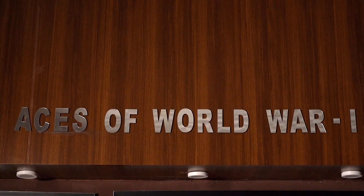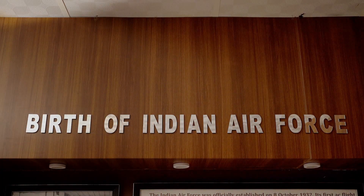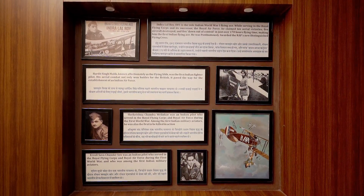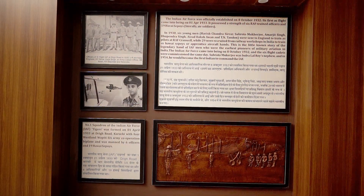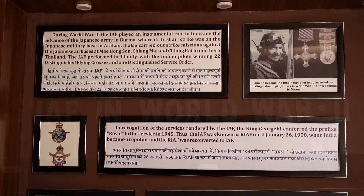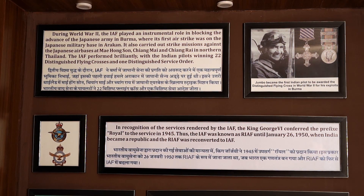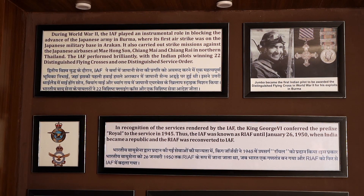The birth of the Indian Air Force is depicted by a pictorial representation of the first aircraft flown by the Indian Air Force. The lighting of the museum, which falls on the World War II photograph, very beautifully brings out the recognition of the services rendered by the Indian Air Force.